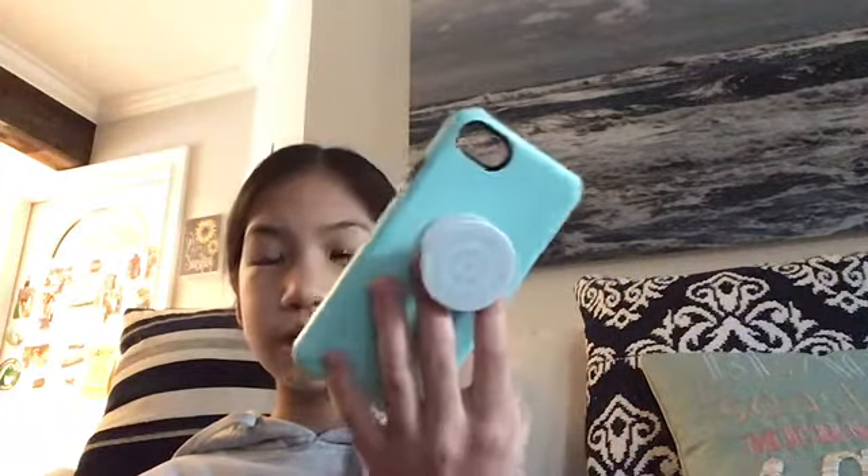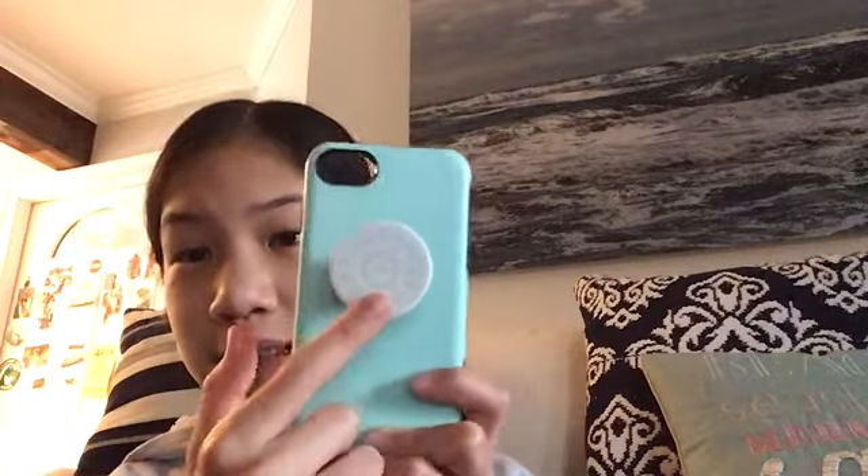Then my second phone case — I'm not trying to brag, I'm just doing this for fun. It's like a light blue phone case. Mint, it said. Looks a bit different off camera. I got this for my birthday, and it has a pop socket. This is from Amazon, the case and the pop socket. But I color coded it — that's like blue, and this is blue, so it looks nice together.